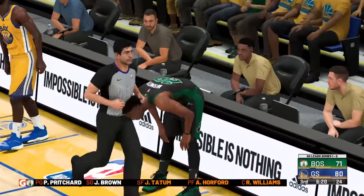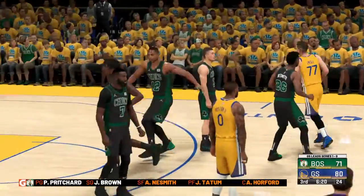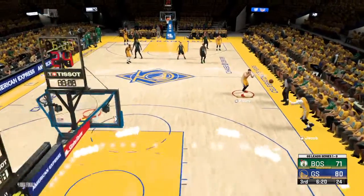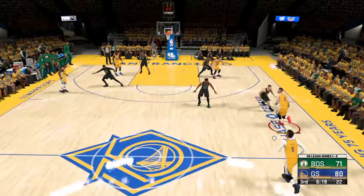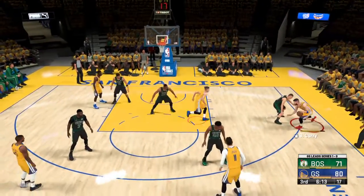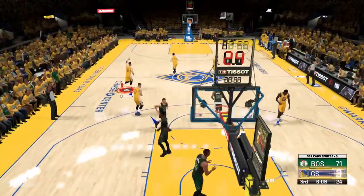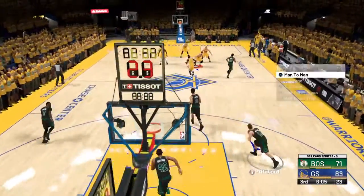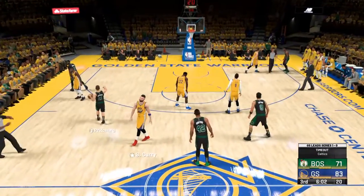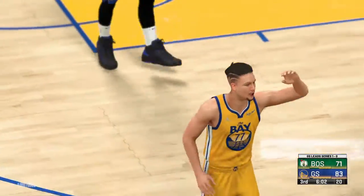Here's the Warriors with a sub. Celtics also with a sub — Neesmith checked in for Robert Williams. Warriors leading by nine. Right side, Curry — lets it go from deep — buries it from three-point range! Curry's got 12 points now in the quarter. Some players might wear down during this kind of workload, but not Curry.